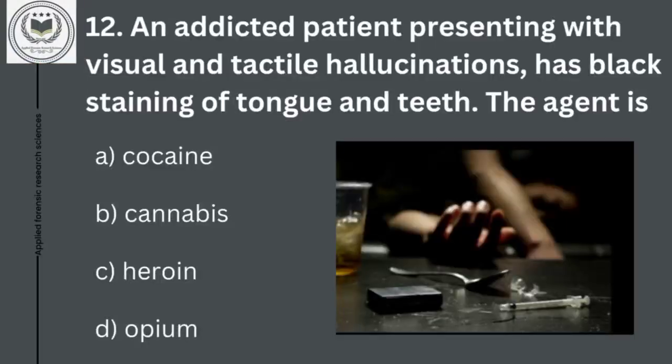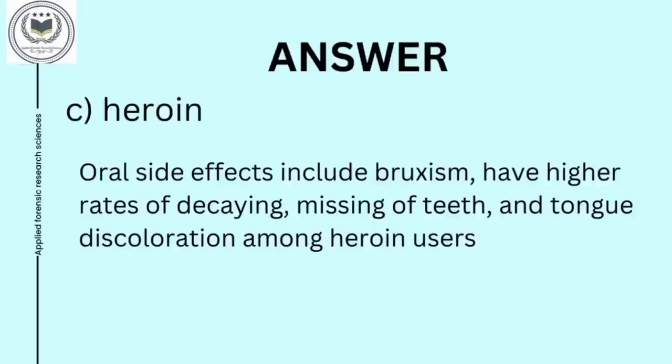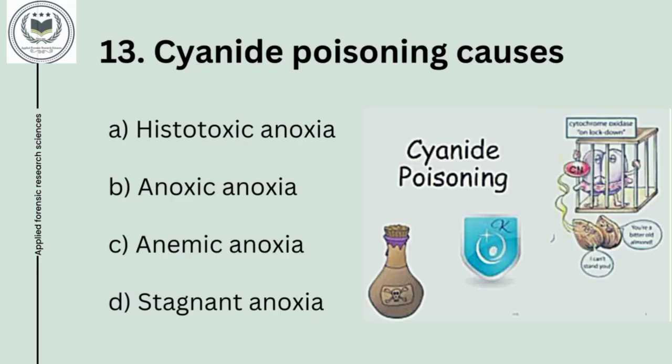Twelfth question is: an addicted patient presenting with visual and tactile hallucinations has black staining of tongue and teeth. The agent is option A, cocaine; option B, cannabis; option C, heroin; and option D, opium. Answer of twelfth question is option C, heroin. Oral side effects include bruxism and higher rates of decaying, missing teeth, and tongue discoloration among heroin users.